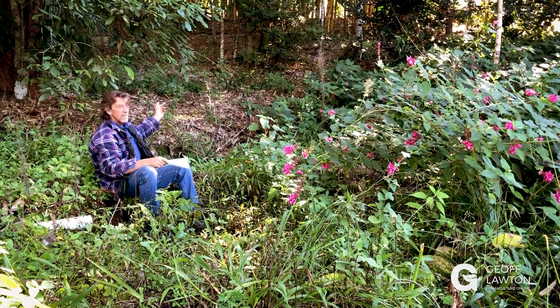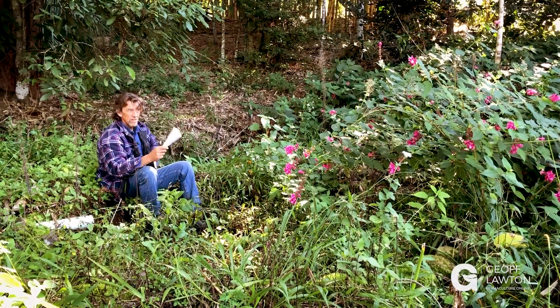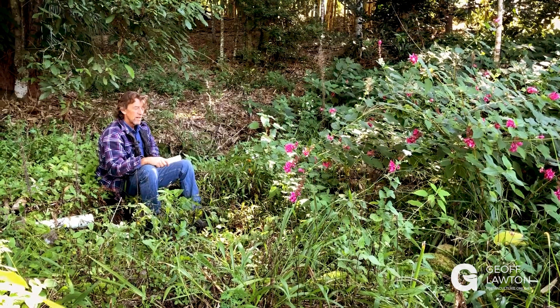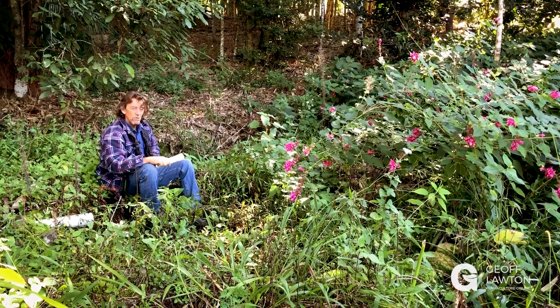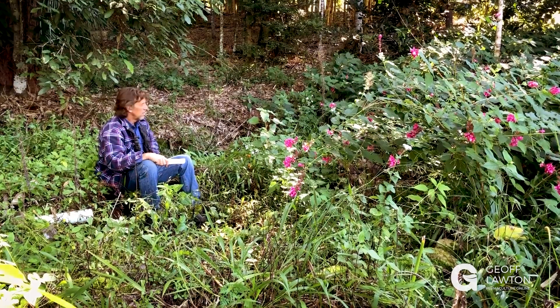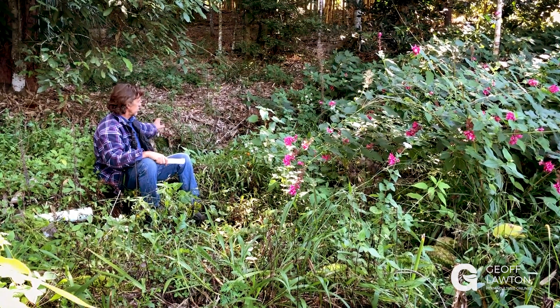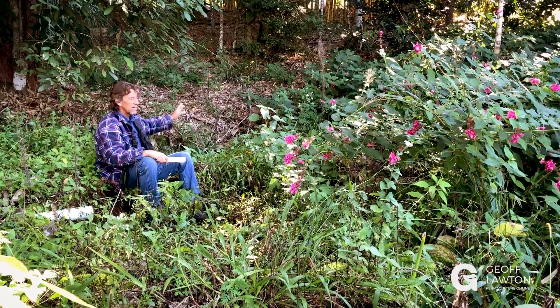The water running into the dam here needs to be filtered because it's a very beautiful dam with great clarity of water. These very simple biological reed beds will pick up the toxicity and nutrients, and that'll get picked up by plants.